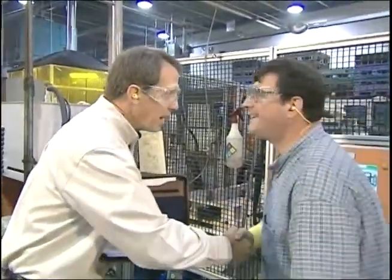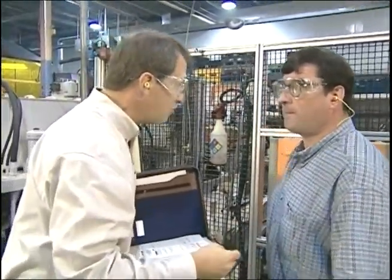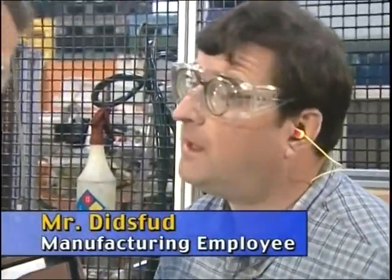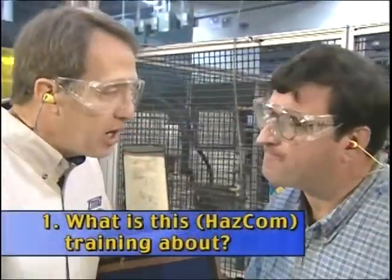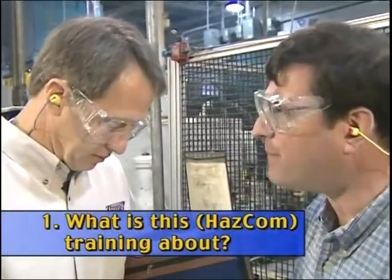Mr. Ditsfud, my name is Albert Fish. I'm a compliance officer with Tennessee OSHA and I'd like to ask you a few questions. Mr. Ditsfud, have you received HAZCOM training? Yes, I did. Can you tell me what that training is about? Well, it was about the hazards of chemicals, I believe.